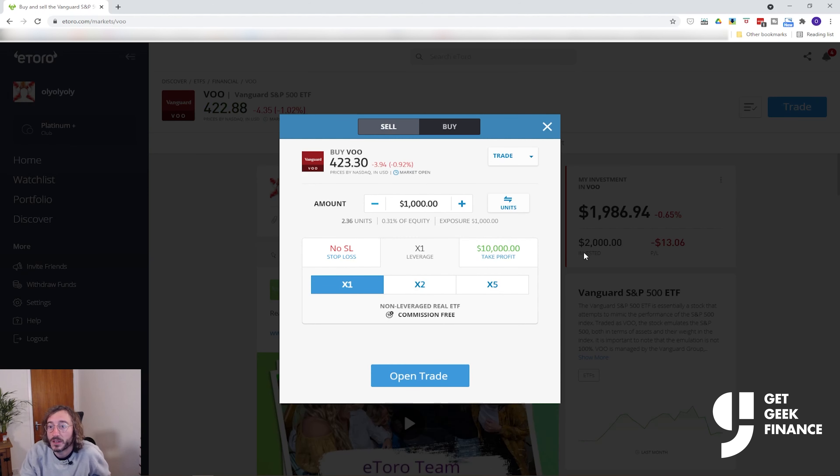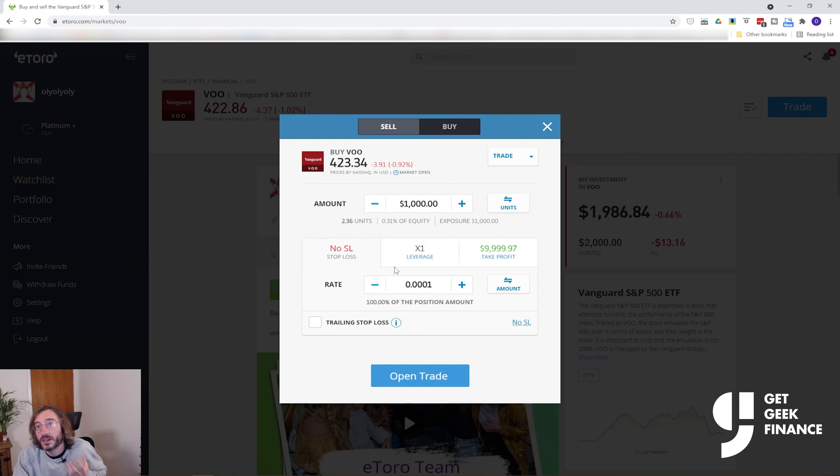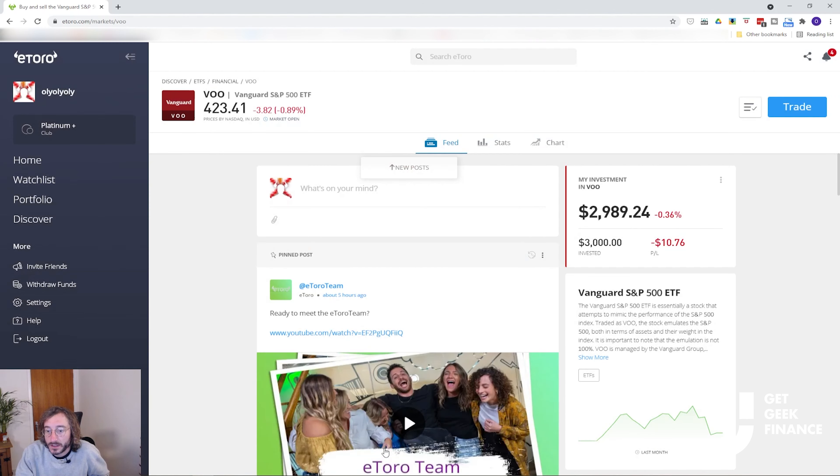Next we have Stop Loss and Take Profit. Stop Loss is an instruction to eToro to automatically close a trade at a specific rate if the market falls, to prevent additional losses — this is optional on a non-leveraged buy trade and you can press No SL if you don't want to set one, and you can change it later once the trade is open. Take Profit is the inverse — an instruction to close a position when it reaches a certain amount of profit; you can choose No TP and change it later. Now I'm happy that we're going to open $1,000 in VU, so I'll press Open Trade.